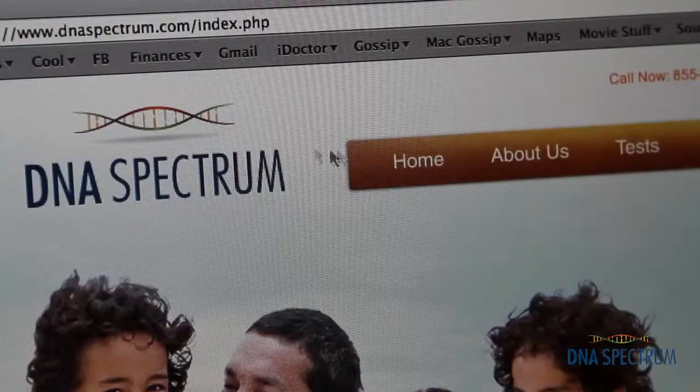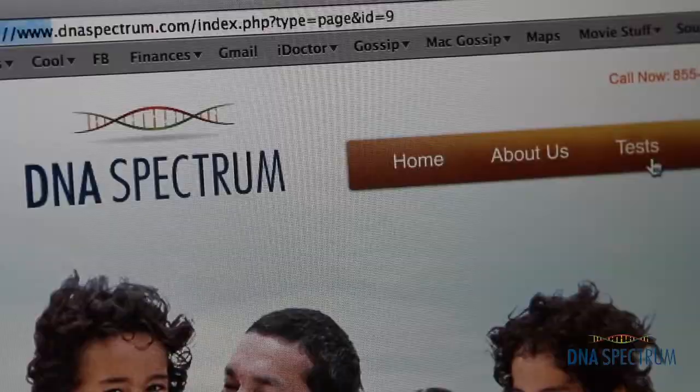I went online to DNA Spectrum and picked the test that was right for me. It was easy. I just hit order now, entered the information, and just waited for the package to arrive.